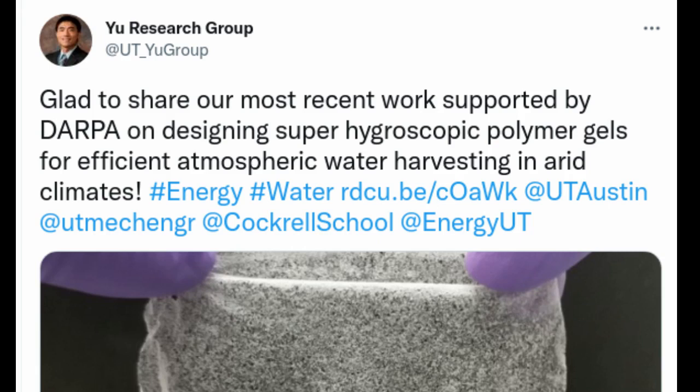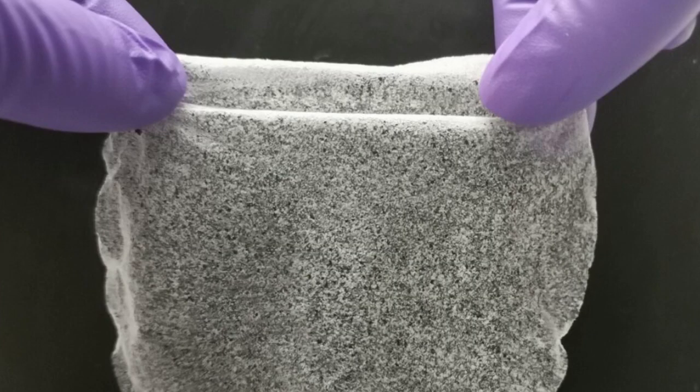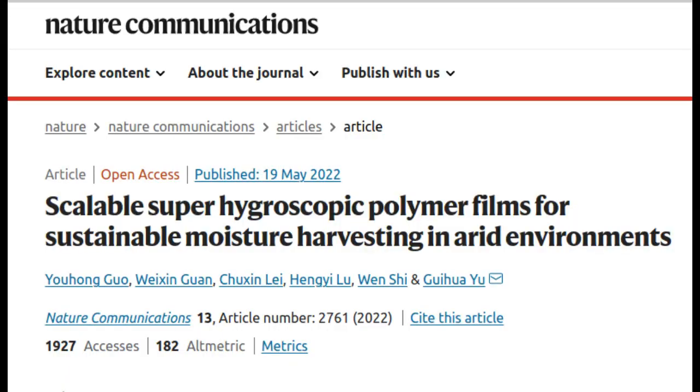The team developed a low-cost gel film made of abundant materials that can pull water from the air in even the driest climates. The materials cost a mere $2 per kilogram, and a single kilogram can produce more than 6 litres of water per day in areas with less than 15 percent relative humidity, and 13 litres in areas with up to 30 percent relative humidity.